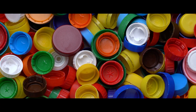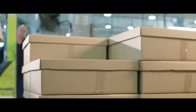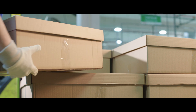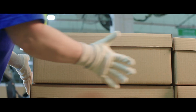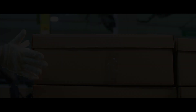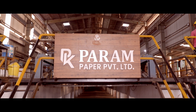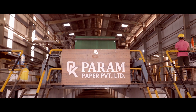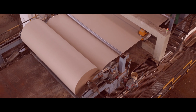Increasing awareness regarding the detrimental impact of plastic and the need for sustainable packaging is primarily propelling the growth of the Indian sustainable craft paper market. Located in the town of Siddhpur, Gujarat, Param Craft Paper Mill is catering to the growing demand for craft paper.